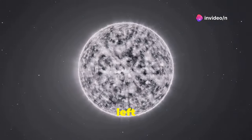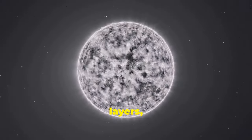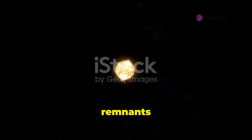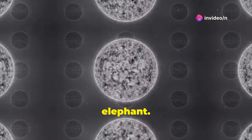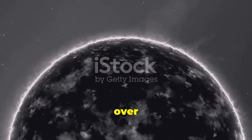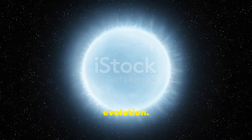White dwarfs are the final stage for most stars. They're what's left after a star has burned through all its fuel. It sheds its outer layers, leaving a small, hot core—a white dwarf. These remnants are incredibly dense. A teaspoon of white dwarf material weighs as much as an elephant. They're packed into a sphere about the size of Earth, and they slowly cool over billions of years. These cooling embers help us understand stellar evolution.